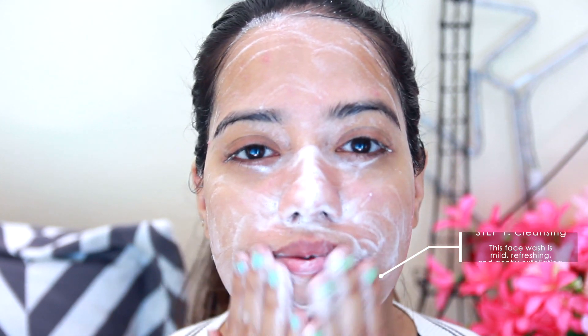Now this face wash does a really good job of cleansing your skin without stripping it off. Many people with oily skin tend to overwash their face — do not wash your face too often, just wash it twice a day. If you overwash your face, your skin will produce more oil and your face will get even more oily. So don't do that.